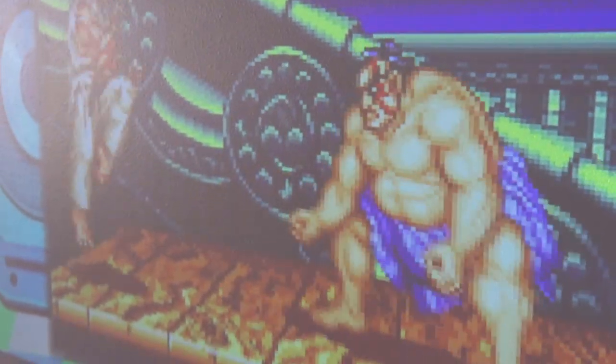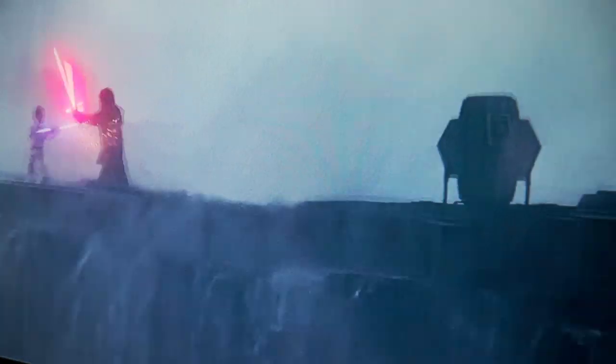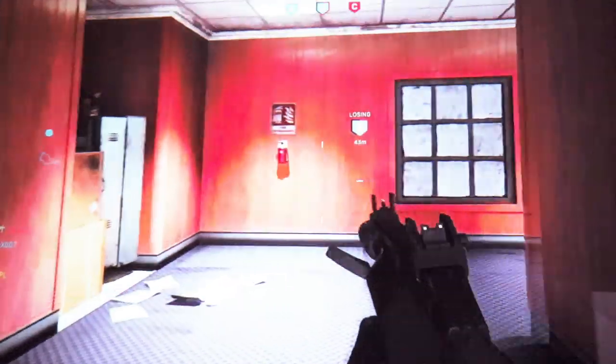However, this projector easily shines on a dedicated white surface with little to no outside lighting affecting its stellar image quality. Movies, television, and even your favorite video games all look stunning on this unit.